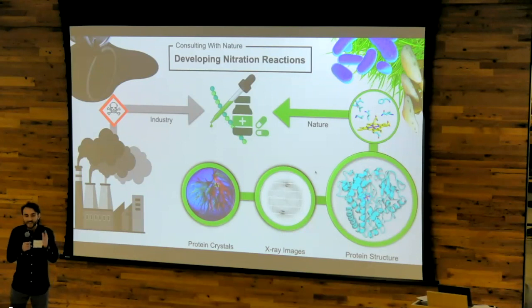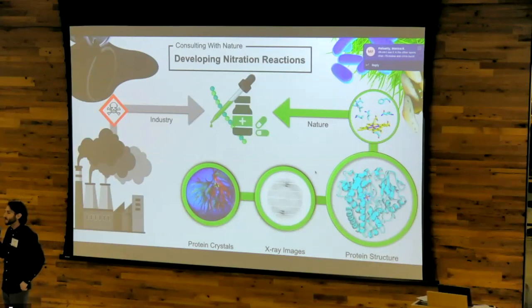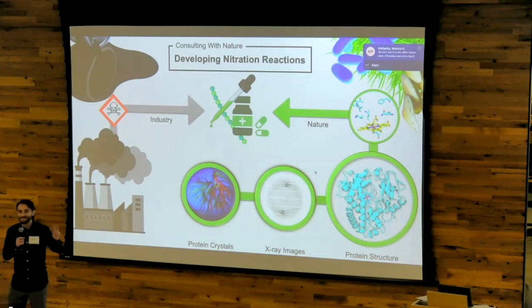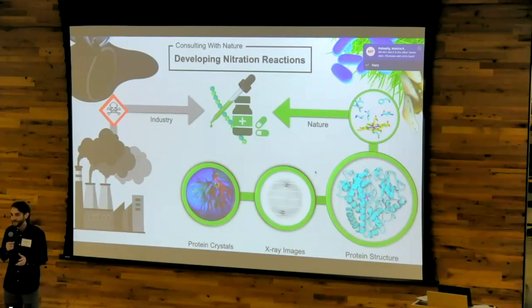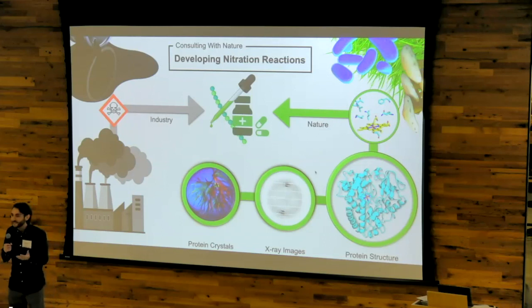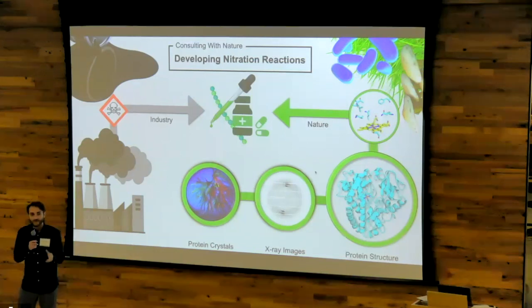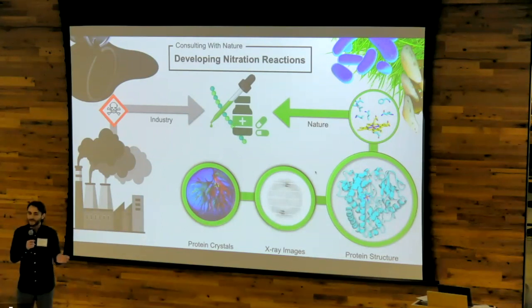And this methodology worked. I have generated the second-ever structure of a protein that performs this nitration reaction. A wise man once said, first is the worst, and second is the best, and third is the one with the treasure chest. Or maybe that's something my friend in elementary school told me. But in actuality, being second is a big deal, because it's allowed me to look at the core of my protein RUF-O, the site of where the chemistry actually happens, and compare it to that of the first structure.